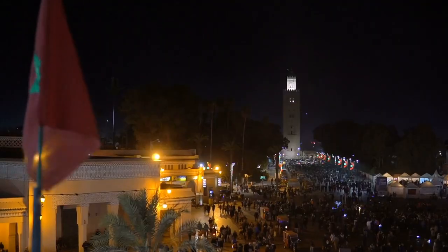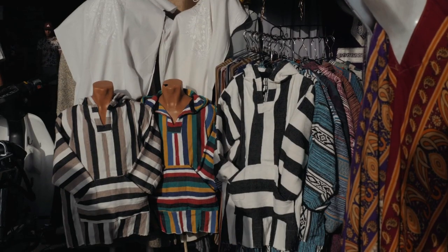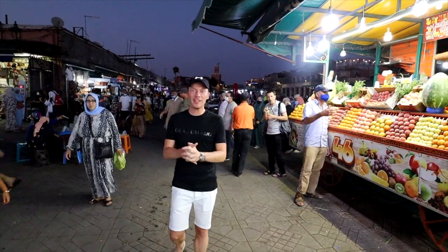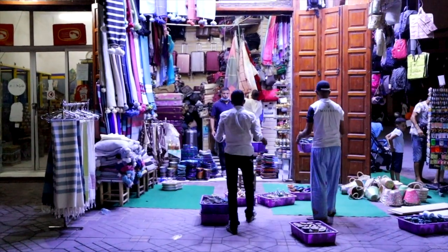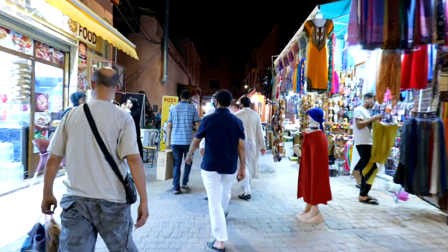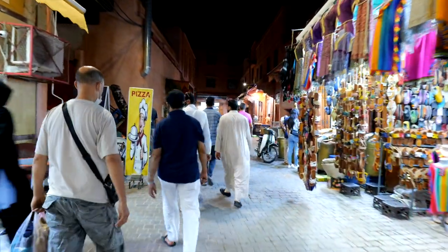It's 8:30 here in Marrakesh and despite the hustle and bustle in Jemaa el-Fna, within the space of 30 minutes this place will become very quiet. That's because there's a curfew in Marrakesh — it was 11 o'clock but it's now 9 pm, and the vendors are packing up pretty quickly. Those restrictions are constantly under review, so it's worth checking before you travel.